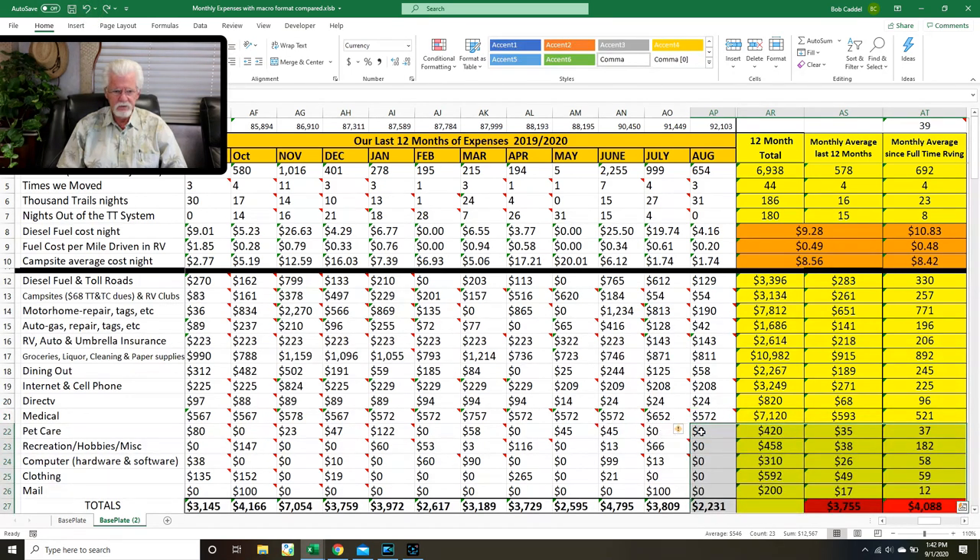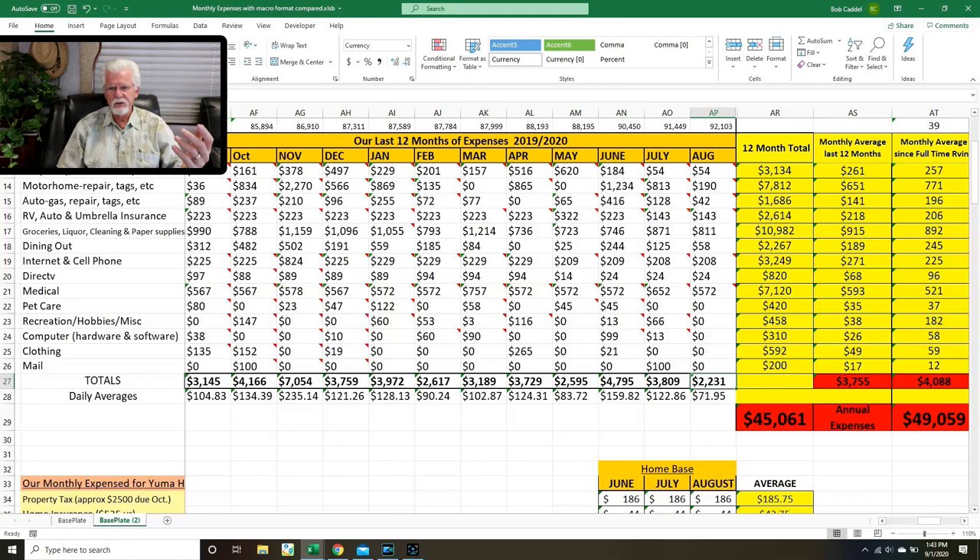Pet care, recreation, computer, clothing, mail — all zero. So the total for the month is one of our lowest months: $2,231. We've averaged $3,750 for the last 12 months and $4,000 since we've been doing the lifestyle — that's $45,000 spent in the last 12 months from September 2019 to August 2020, and $49,000 since we started the full-time RV lifestyle.